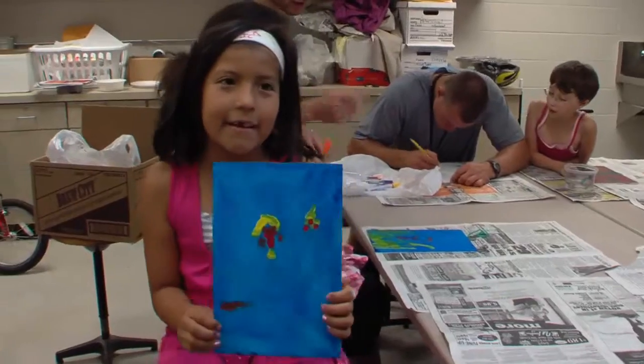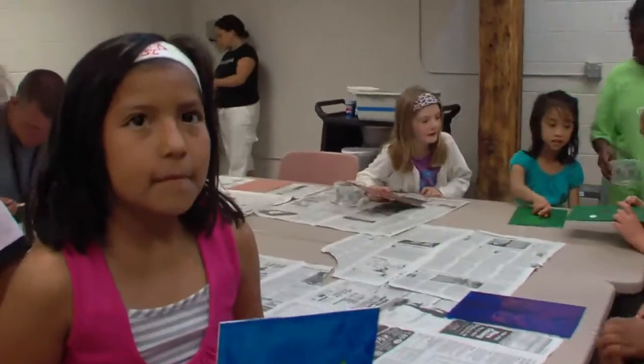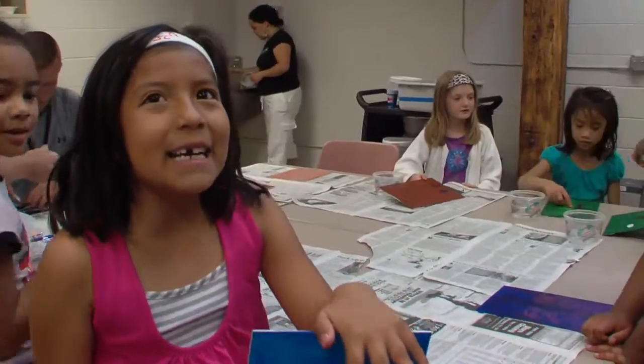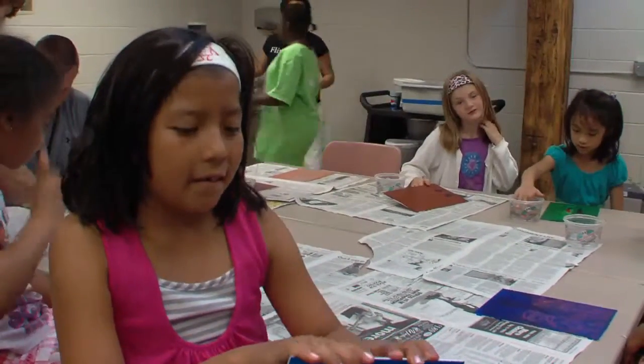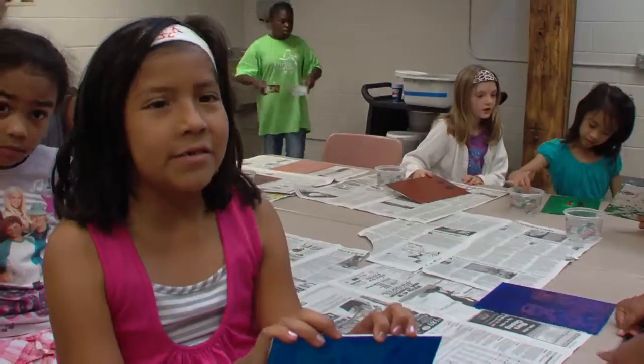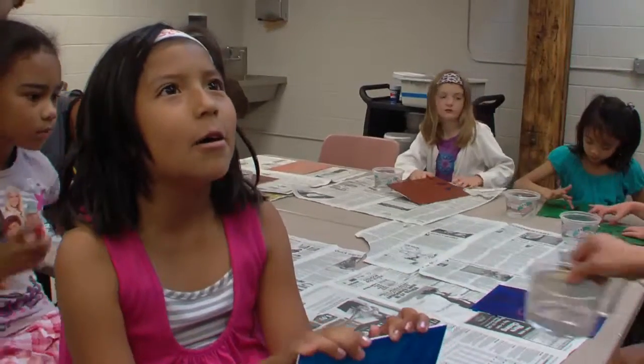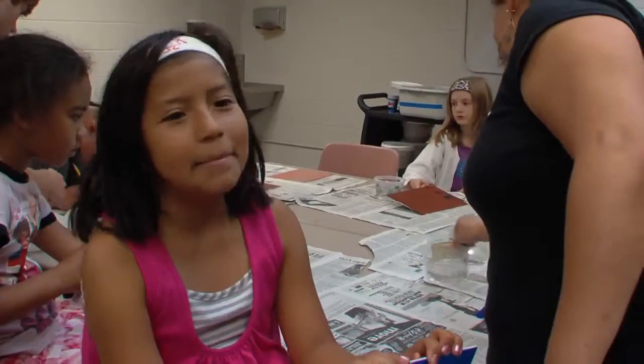My favorite book is Little Red Writing Club. I like it because she gets chased by the wolf. And if I got chased by the wolf, I would just run to my grandma's house. And if you're still doing that, then I would call 911.